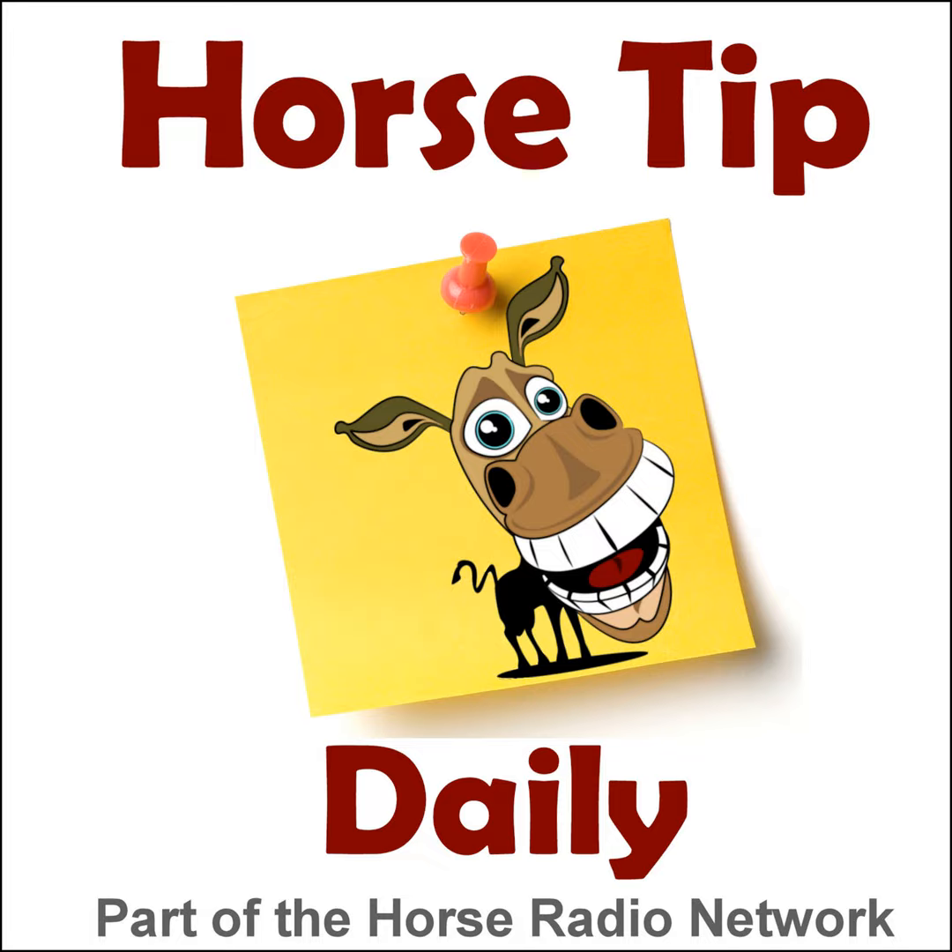This is the Horse Radio Network. This is episode 947 of Horse Tip Daily — a different horse tip, a different equine topic, a different equestrian expert every day. Horse Tip Daily brings the world of equine knowledge to you one day at a time.